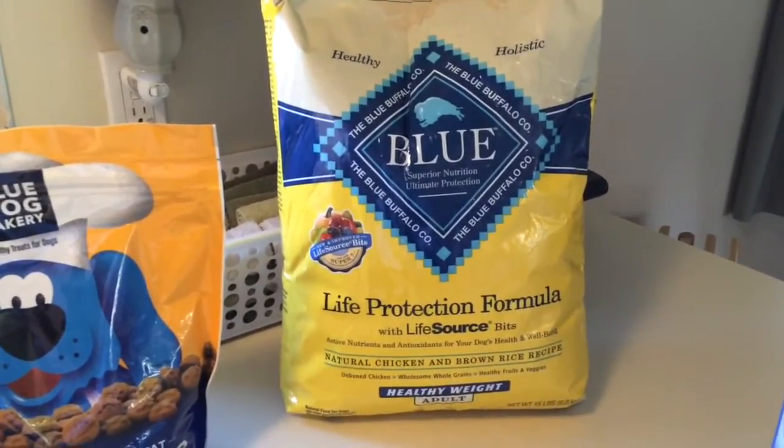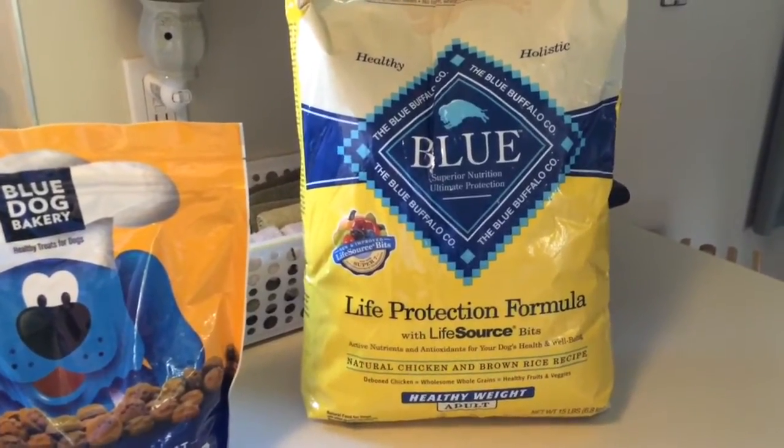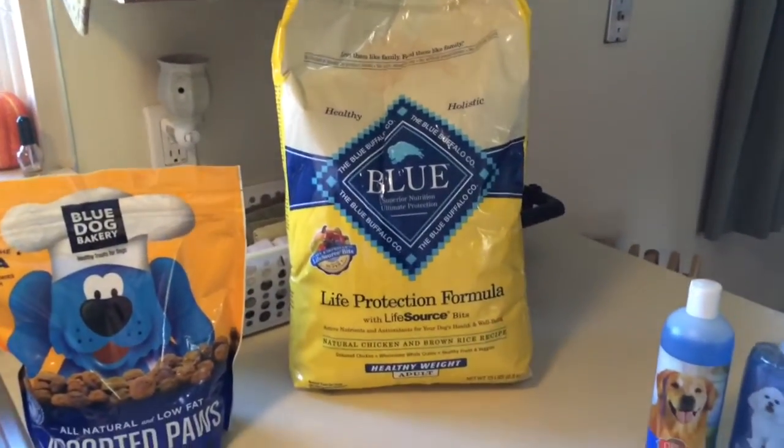I know a lot of people like grain free, and this does have grains in it. My dogs don't have a problem with it. But anyways, I thought I'd share the food I use since a lot of people ask me.